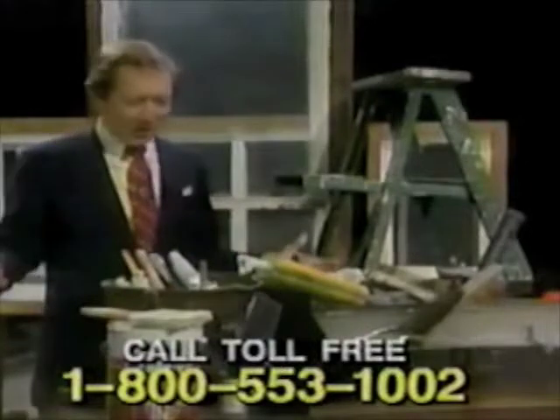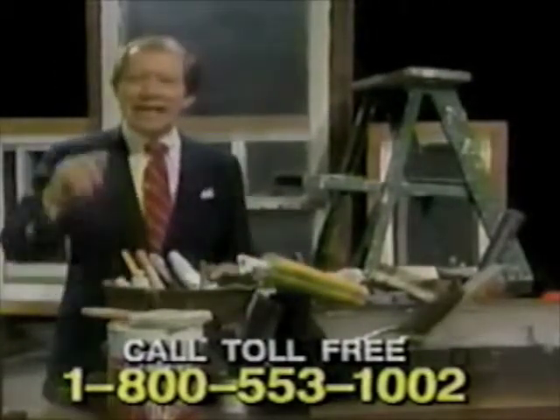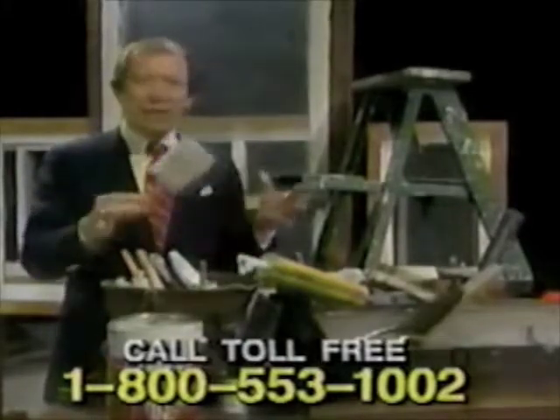And as for all this stuff — never again. Painting, caulking, storms, screens — never again will you have to waste a beautiful Saturday afternoon with this.